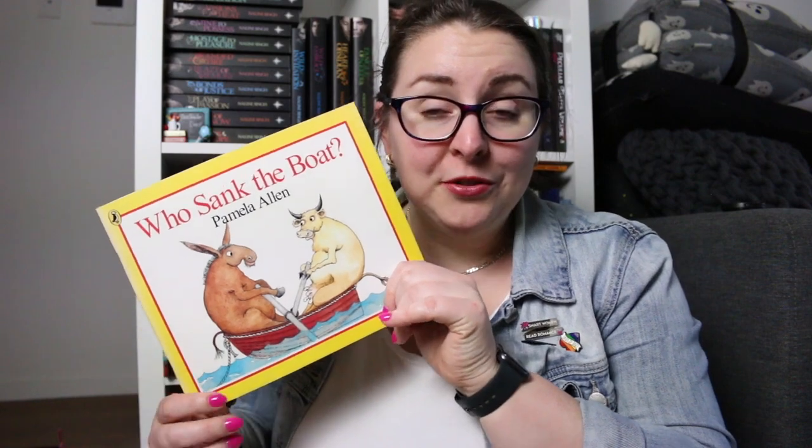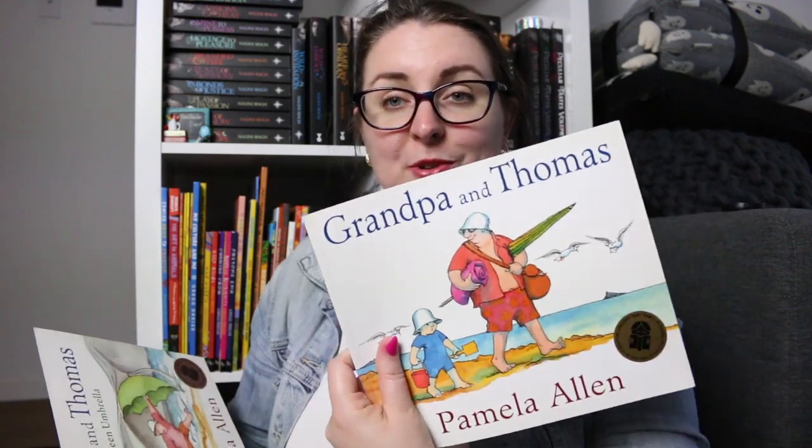The bulk of my A shelf is actually Pamela Allen, who is a very famous, very popular, long-standing Australian children's author who wrote things like Who Sank the Boat?, Is Your Grandmother a Goanna?, Shh Little Mouse, Grandpa and Thomas, and Grandpa and Thomas and the Green Umbrella — both of which were CBCA. Grandpa and Thomas was Book of the Year, and Grandpa and Thomas and the Green Umbrella was shortlisted. There's also Fancy That and I Wish I Had a Pirate Suit, which is such a fun little story.